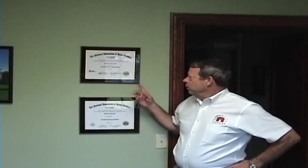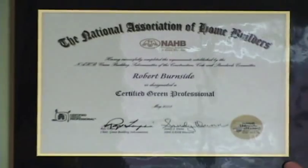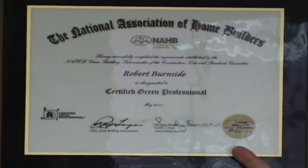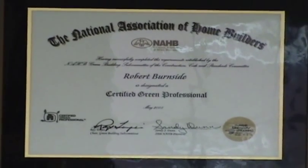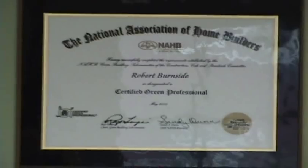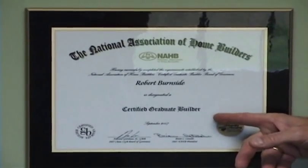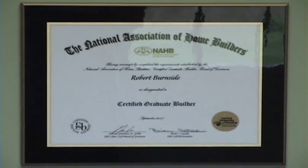As an example of our certification, this particular recognition here is from the National Association of Home Builders. I'm one of the first ones in Michigan to receive this and it's a Certified Green Professional designation, which I'm very proud of — which doesn't make us any better than anybody else but it does show that we've done our homework and we understand truly what green building is. The one just below it is also from the National Association of Home Builders — the Certified Graduate Builder recognition, which I'm very proud of.